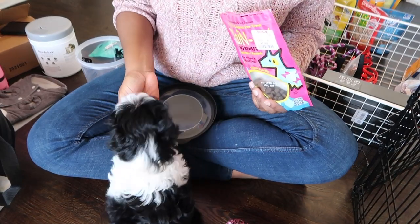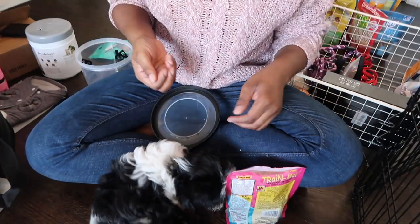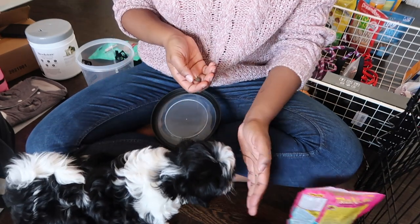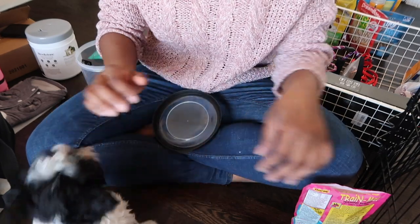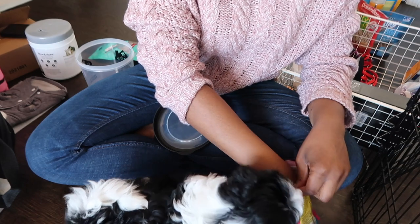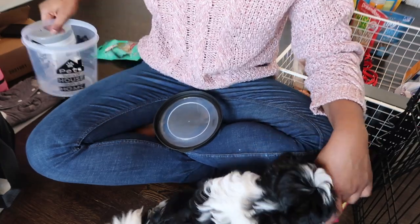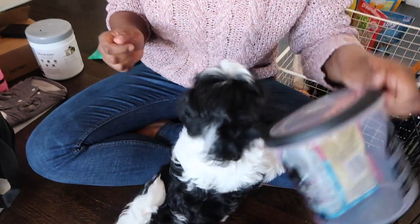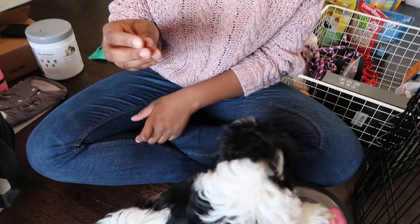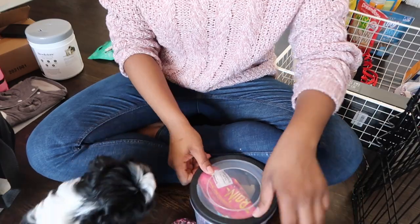Do you want to teach them what you've learned so far? Give me your paw, Holly — give me your paw. Yes, good paw! Do you want to teach them something else? Holly, sit — good sit! Yeah, she really loves those treats. She's a fiend for those treats.